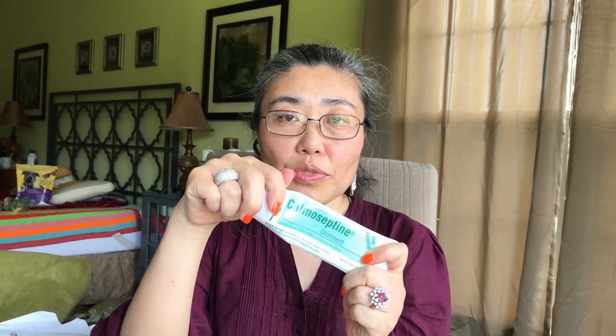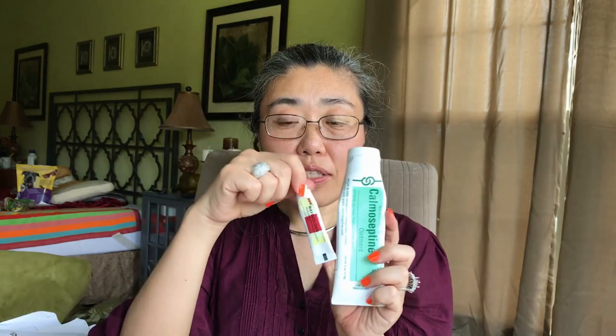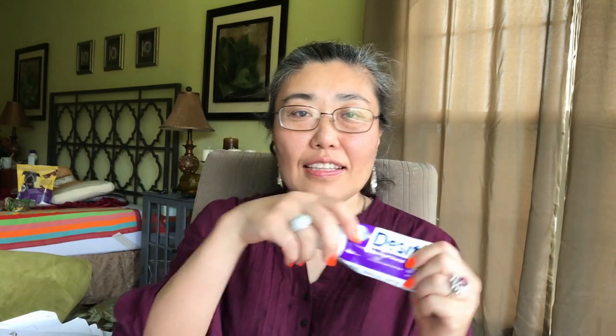Calmoceptin did include hemorrhoids as one of the indications it would help treat. It was all right, but it didn't help me and I would not purchase it again — especially since this isn't something you can find over the counter at your local drugstore; you have to order it online, which is a minus.